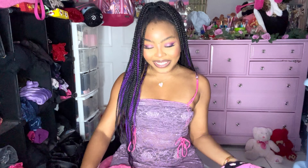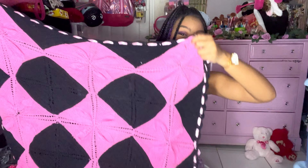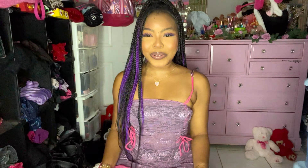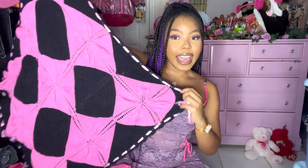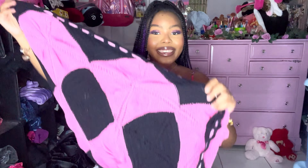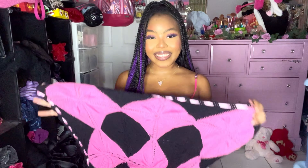I thrifted this amazing blanket and I'm honestly so excited to start using it. Look at this black and pink blanket — it's so freaking cute with the little satin ribbon. I think I'm gonna start flat laying items on this for my shop Instagram. I just love this so much, I think it really matches my branding.